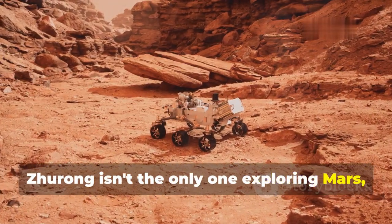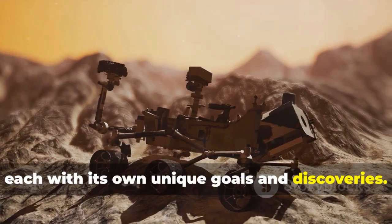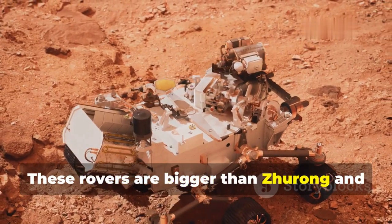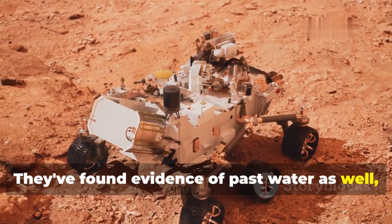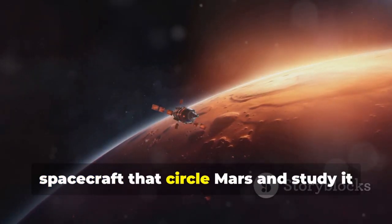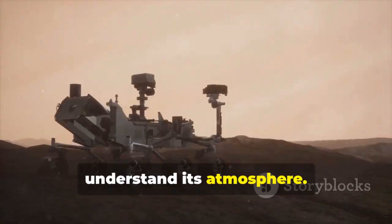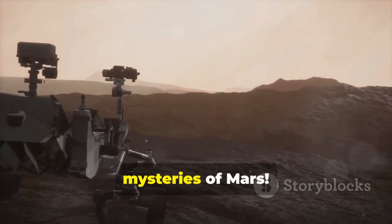Zhurong isn't the only one exploring Mars. There have been tons of other missions to the red planet, each with its own unique goals and discoveries. The United States has sent several rovers to Mars, like Curiosity and Perseverance. These rovers are bigger than Zhurong and carry even more advanced instruments. They've found evidence of past water as well, and they're even searching for signs of ancient microbial life. Then there are the orbiters — spacecraft that circle Mars and study it from above. These orbiters have given us incredible maps of the Martian surface and helped us understand its atmosphere. It's like having a whole fleet of robotic explorers working together to unravel the mysteries of Mars.